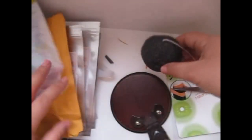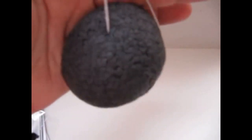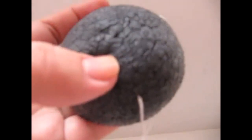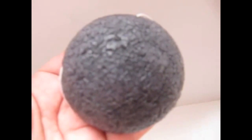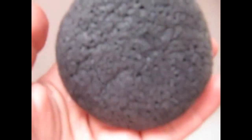Вот губка такого вида. Все запаковано, все закрыто. После того как я ее намочила — очень приятное ощущение. Она действительно из натуральных компонентов. По лицу интересно скользит в отличие от синтетических спонжей. Очень нежно очищает, потом остается очень свежее ощущение, лицо дышит.